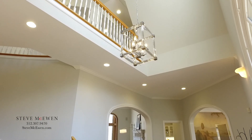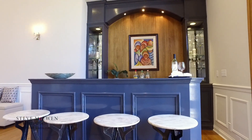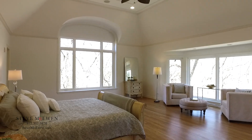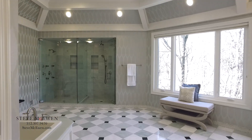The two-story foyer leads to a grand ballroom with 20-foot ceilings, a wet bar, and custom stone fireplace. Expansive first-floor master suite with high ceilings, sitting area, his and her walk-in closets, and luxurious bathroom.